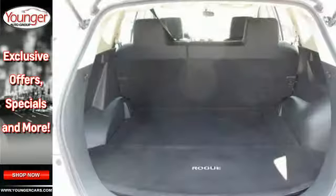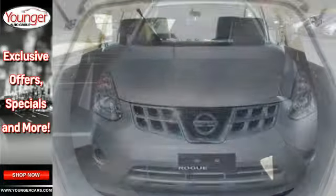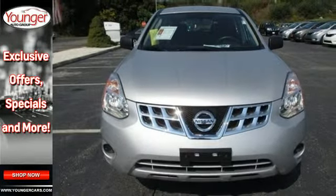This brilliant Rogue truly delivers the best of all worlds with smooth car-like handling and comfort combined with the superb versatility of an SUV. You need to see it to believe it.